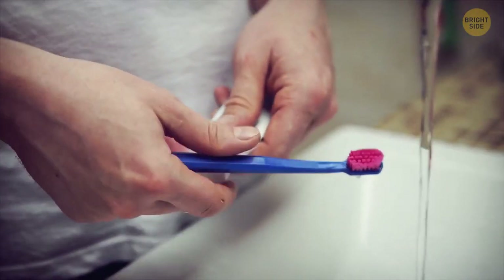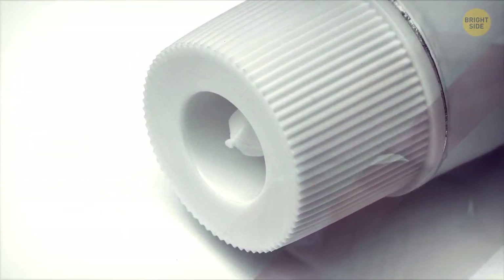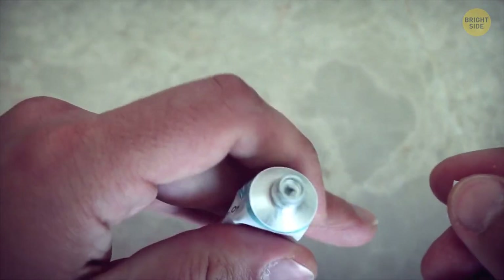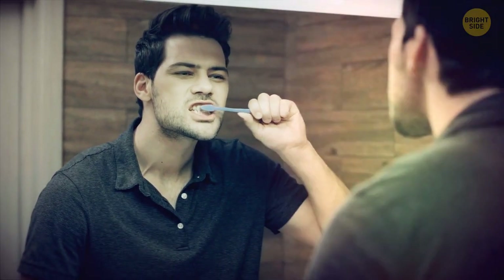Speaking of toothpaste, check the cap next time you open a new tube. There's a pointed cone shape inside the cap, so you can puncture the seal of the toothpaste without cutting yourself or ruining your manicure. Not to mention, it's more hygienic since you won't be able to transfer germs or other bacteria into the product itself.